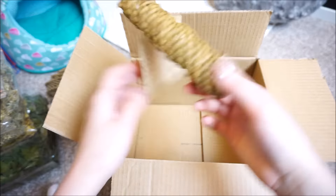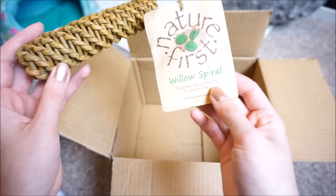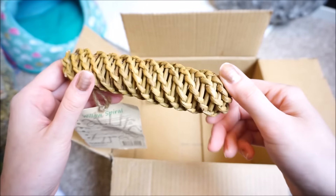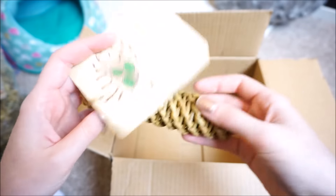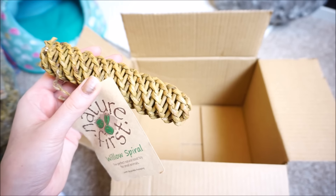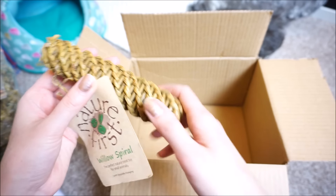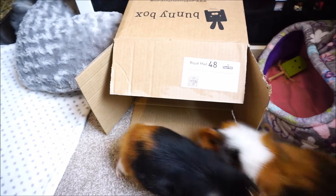We also have another Willow toy — this is quite cool. This is a Willow spiral, so it's a different design. I don't think I've seen this in the shops actually. I've seen the Willow ball design before but this is something a bit different, which I'm sure they'll enjoy chewing on, and it adds a natural touch to the cage as well. Lyra's just eating the little leaflet — naughty piggy!